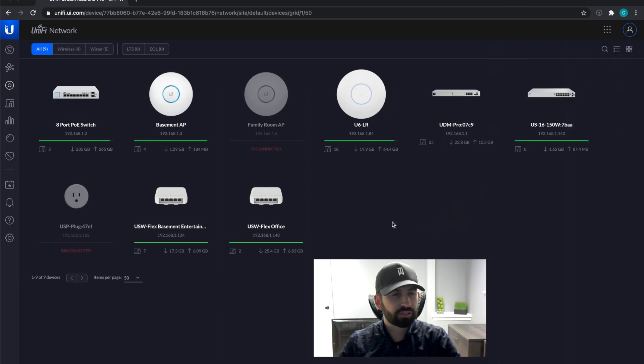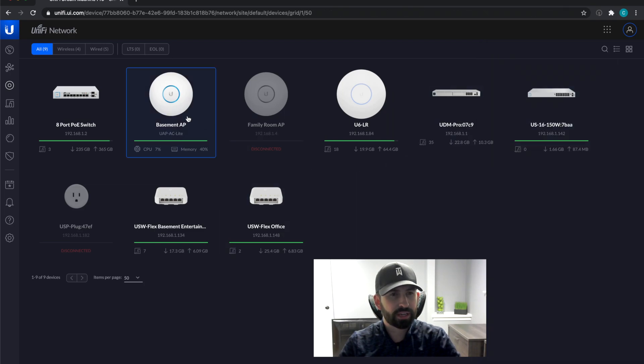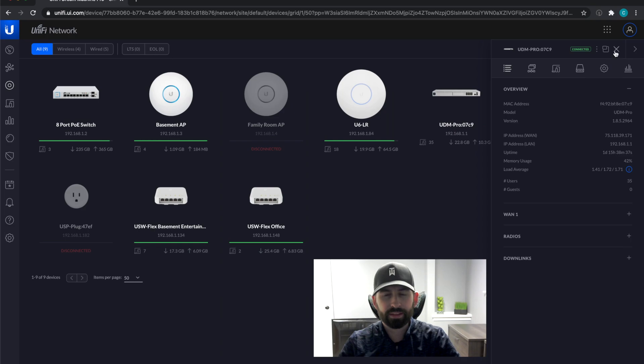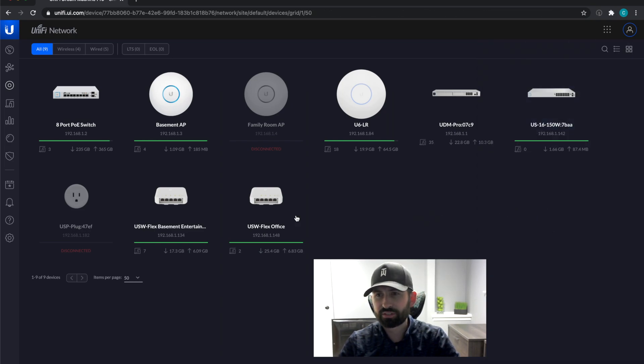I've got an eight-port PoE switch that's powering the access points and running all the connections out to the house for the patch panel. Then there's a basement AP — just an AC light, good enough for the basement. I also upgraded to the U6LR, which is Wi-Fi 6, whereas the basement one is Wi-Fi 5. I also have a US-16 150-watt Gen 1 switch — no screen, but full PoE — used for testing and powering some cameras. And then the new USW Flex switches.